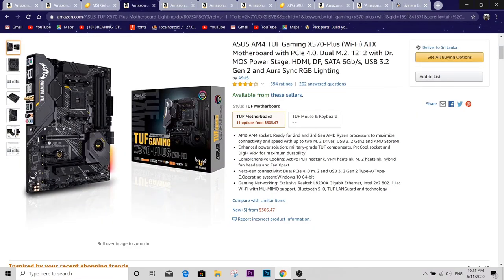The motherboard of choice was the ASUS TUF Gaming X570-Plus Wi-Fi. I went with an X570 board because I needed longevity — down the line, if I wanted to upgrade any of the parts, this board will allow it no problem. It has great reviews and is all around a great board.